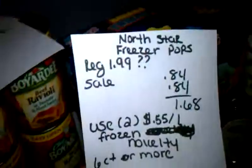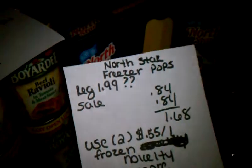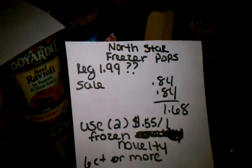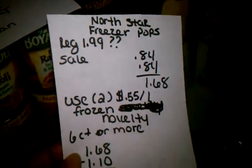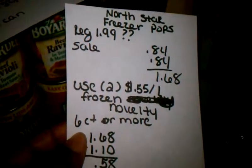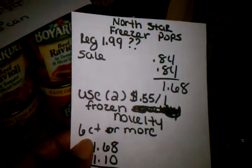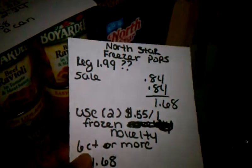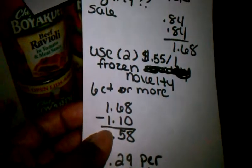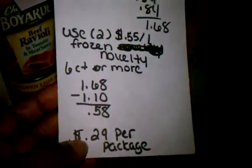Then the Twin Pops — I bought two of those. They're normally about $1.99 each, but they had them on sale for $0.84 a piece, making them $1.68 for two. I had two $0.55-off-one coupons from what I believe was the Smart Source insert, and you had to buy a six-count or more — those are six count. That totaled $1.10 off, making my total $0.58, or $0.29 per box.